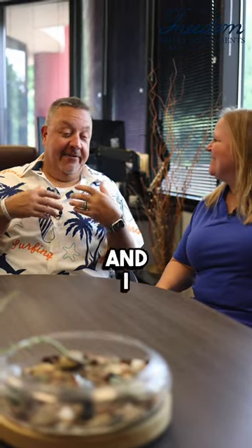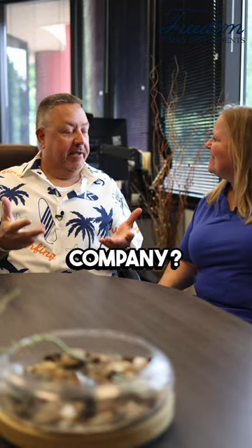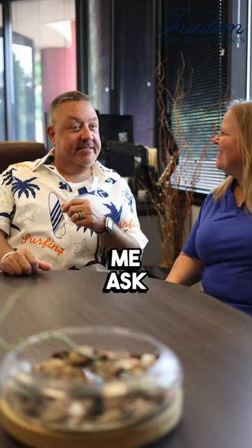So I was talking to a buddy of mine and I was telling him everything that we do and he said what's the minimum amount of money that he needs to have to invest in our company. And I said you know what, that's a great question, let me ask Danny.